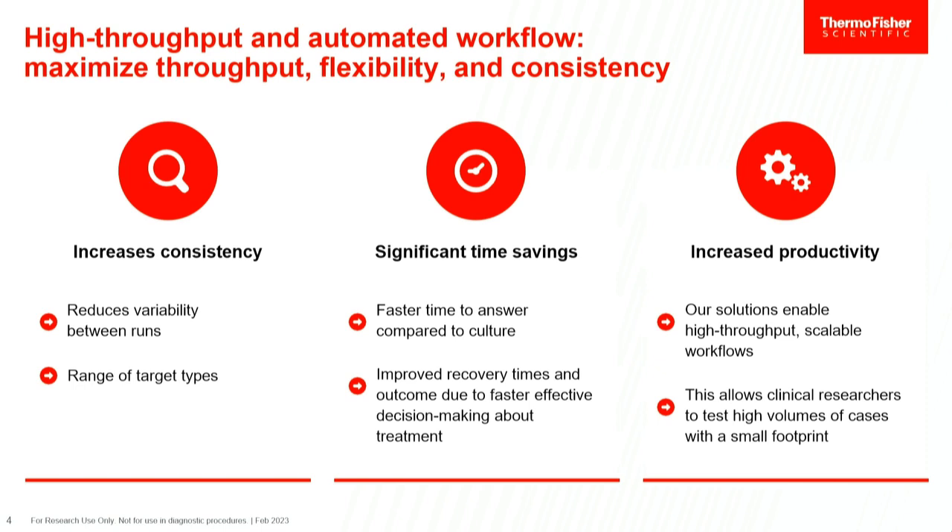With significant time savings, we want a faster time to get answers — especially when doing not just hundreds but thousands of samples, we can't do things manually anymore. We want to purify samples and go into downstream applications right away rather than waiting three days or a week. And if you increase consistency and save time, that also means better productivity. A scalable solution for different quantities and applications means higher volumes of different clinical samples in a small footprint.